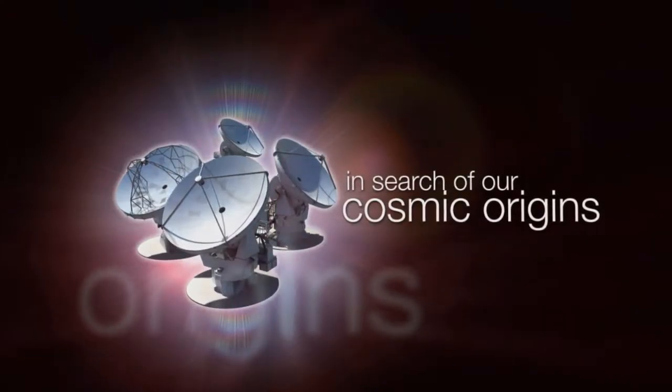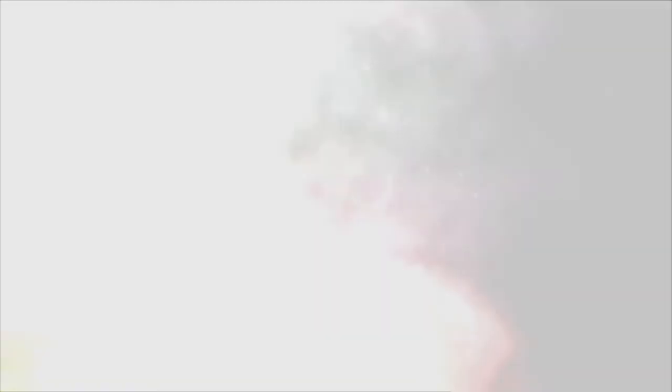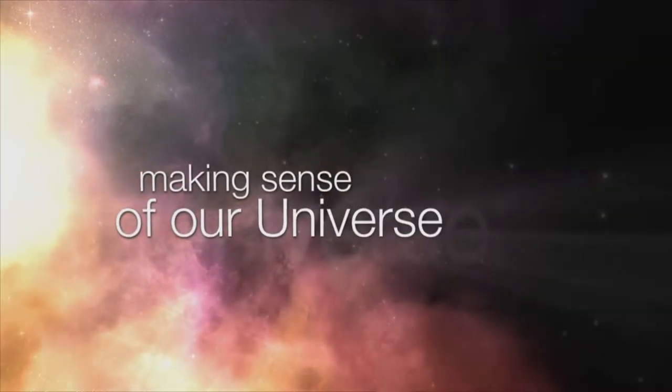This is the ESOcast — cutting-edge science and life behind the scenes at ESO, the European Southern Observatory.